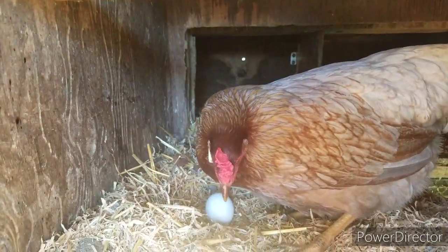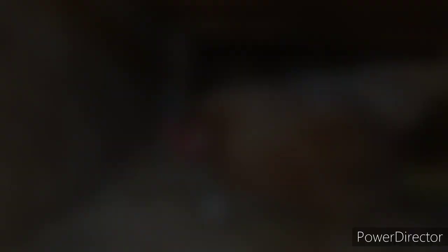If you'll excuse me for a moment — we have an egg being laid. Everybody needs to know about it, right Tilly? The joys of raising chickens.